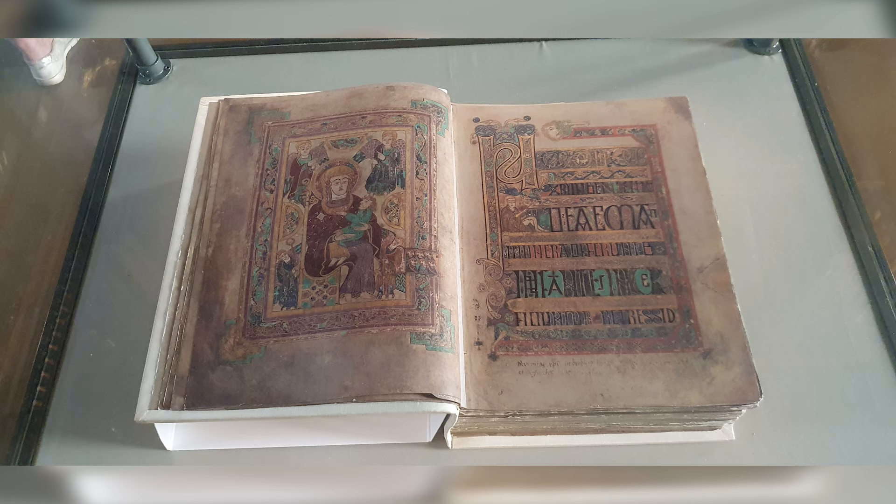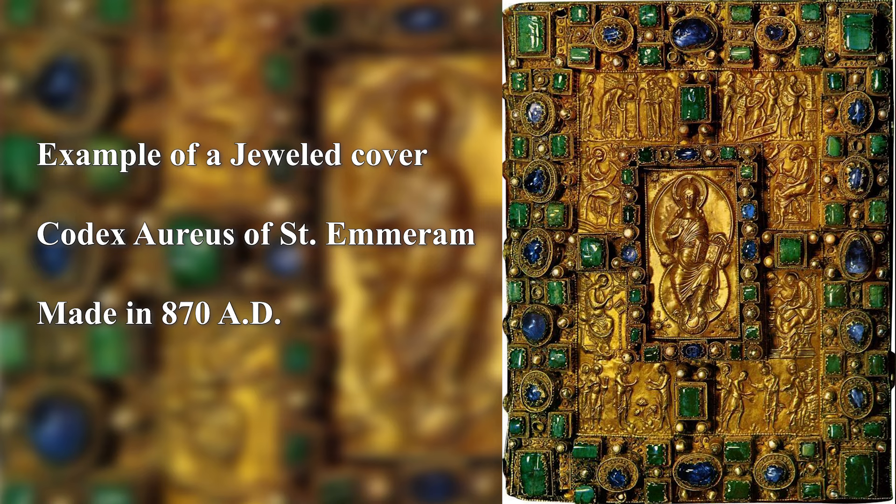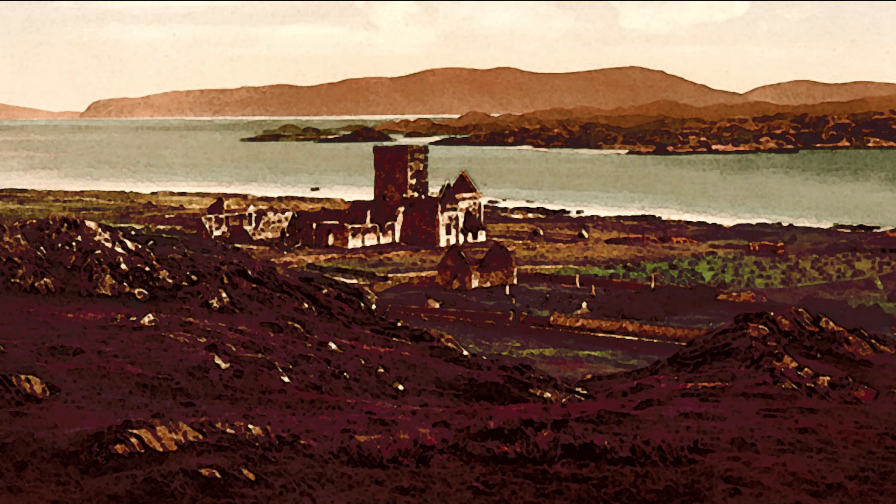The town of Kells was previously known as Cenannas, so the Annals of Ulster is likely referring to the Book of Kells. It mentions elaborate ornamentation, which matches. Before its rebinding, the book had no cover and was missing pages from the front and back, almost as if the book was torn from its cover. Experts say that only around 30 folios are missing, which is pretty impressive for a 1200-year-old book. The cover likely had an ornamented cover with gold and jewels, but it's a shame we'll never get to see it.